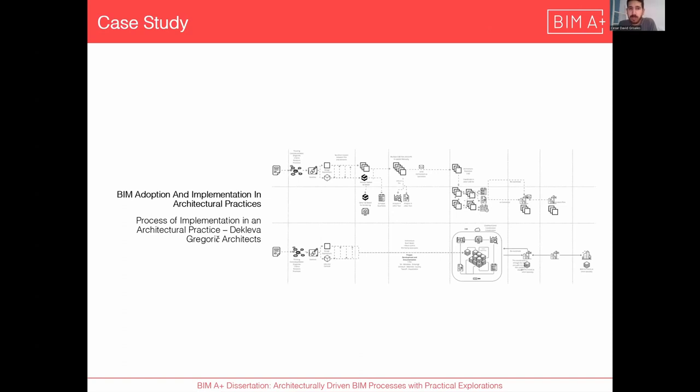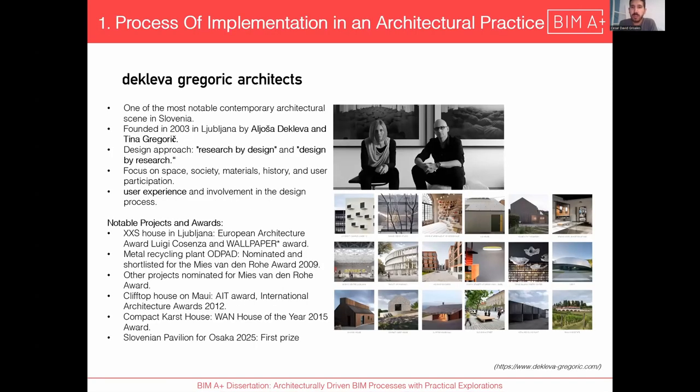The first case study is the process of implementation in an architectural practice of small and medium size. I chose to do participatory research with one of the best architectural companies in Slovenia, which is the Cleva Gregorich Architects. They founded the office 20 years ago, with a design approach by research by design and design by research, focusing on space, society, materials, history, and user participation from beginning to end. They have notable awards and projects in Ljubljana, Europe, and also in the United States.